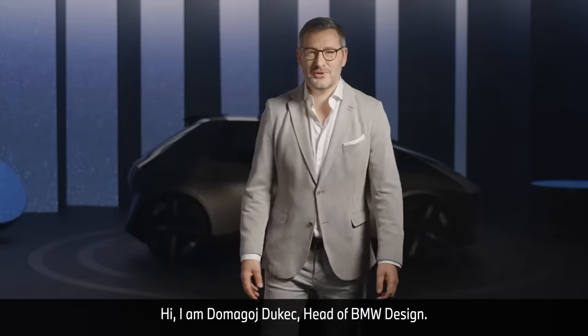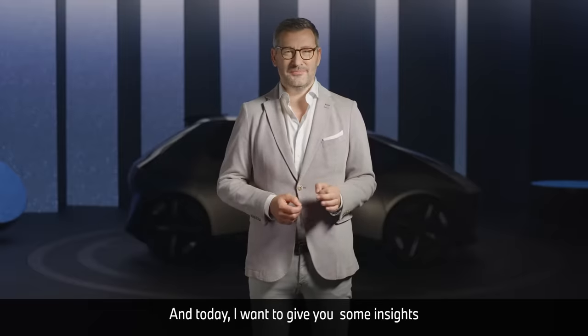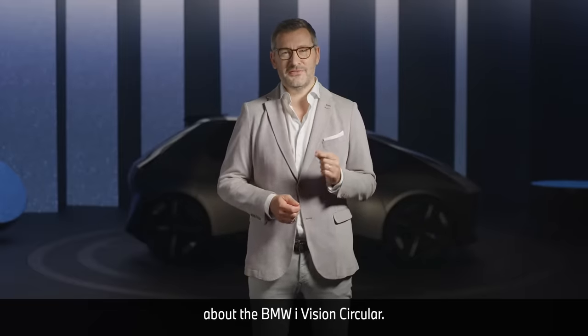Hi, I'm Domago Joukacz, the head of BMW Design, and today I want to give you some insights about the BMW i Vision Circular.